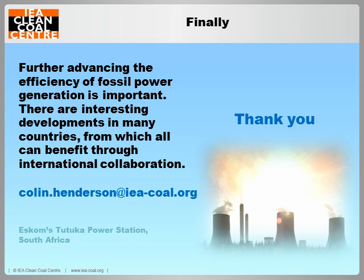Thank you very much for listening. Do download the report when it becomes available, and if you have any questions now, I'll endeavour to answer them.